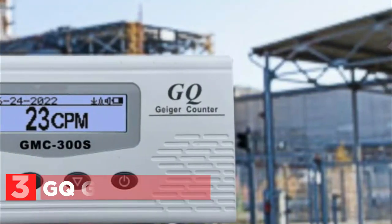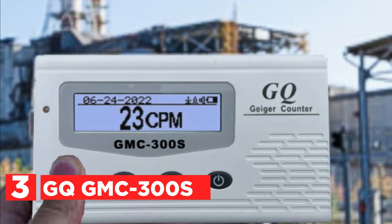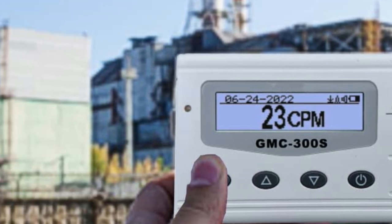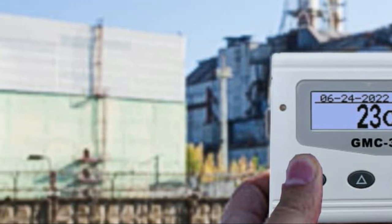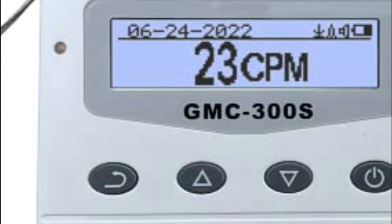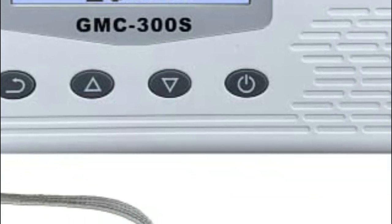At number 3, the GQGMC-300S. GQ Electronics LLC of Seattle, Washington, USA has developed this latest general-purpose Geiger counter. This enhanced version boasts higher sensitivity that facilitates lower-level radiation detection. It comes equipped with features such as LCD contrast control, a front LED indicator, analog data port output, a new graphic display, and speaker on/off options.